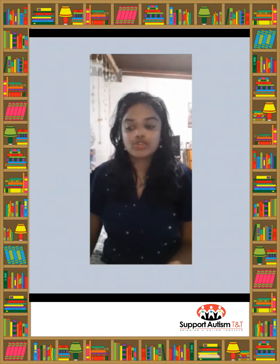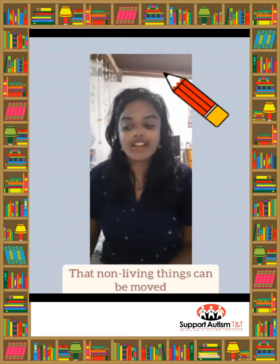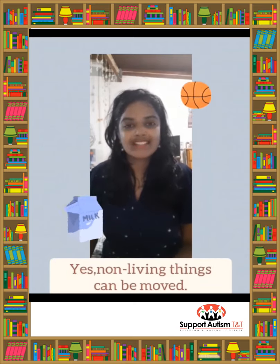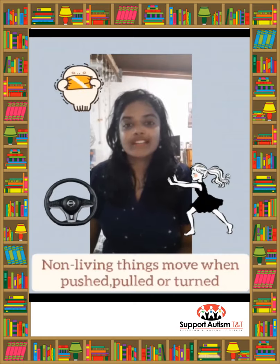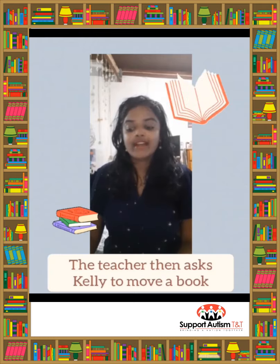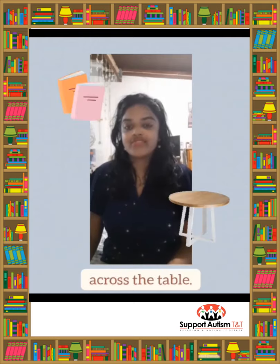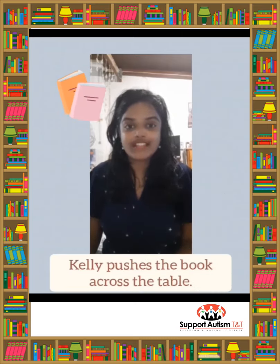Their teacher tells the class that non-living things can also be moved. Non-living things move when pushed, pulled, or turned. The teacher then asks Kelly to move a book across the table. Kelly pushes the book across the table.